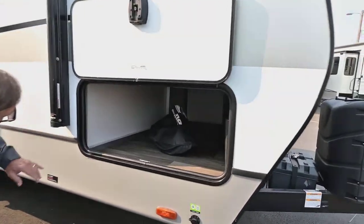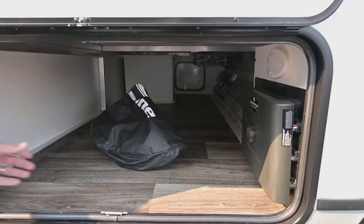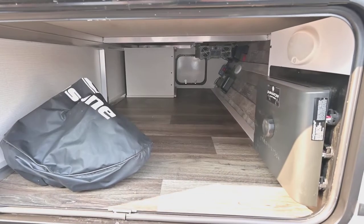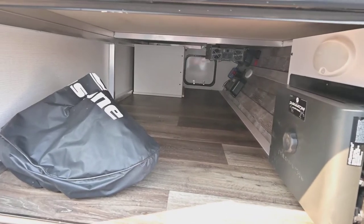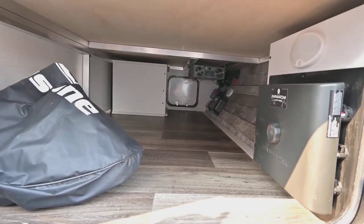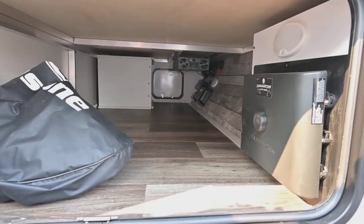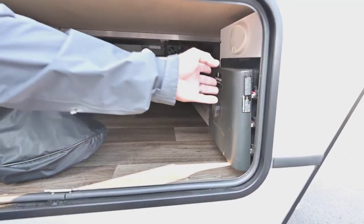As we look around here, you can see there's a really large storage area under here, and you can also see the aluminum superstructure. If you look all the way across, you can see where the inverter is installed and the solar controllers. But in the foreground is this interesting little box here.